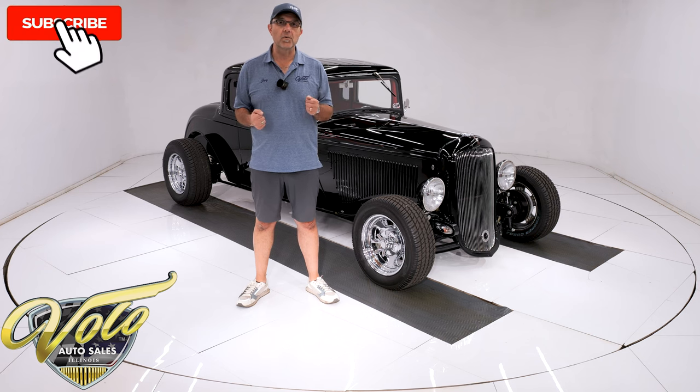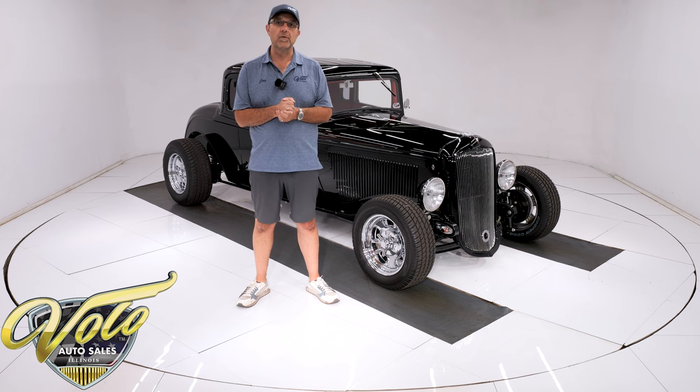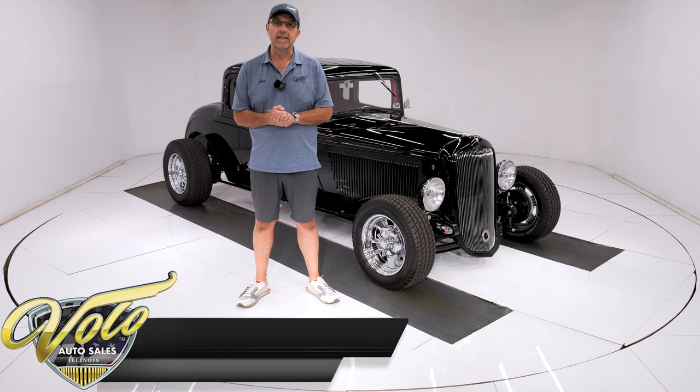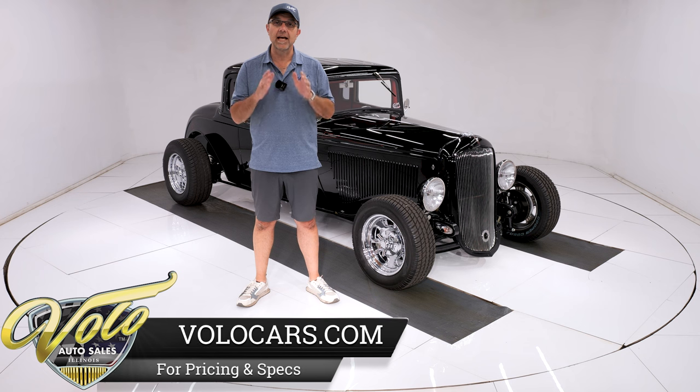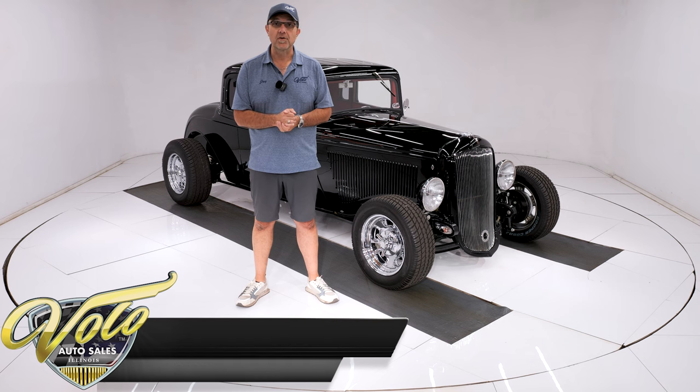If you enjoyed the video, subscribe to our YouTube channel. Click the bell icon — that way you're notified when the new ones are posted. There's also a Buy It Now button you can click if you get real excited about this or any of the other cars. You can lock it in until you have a chance to think and talk with a salesman. But for right now, join me — let's go for a spin.